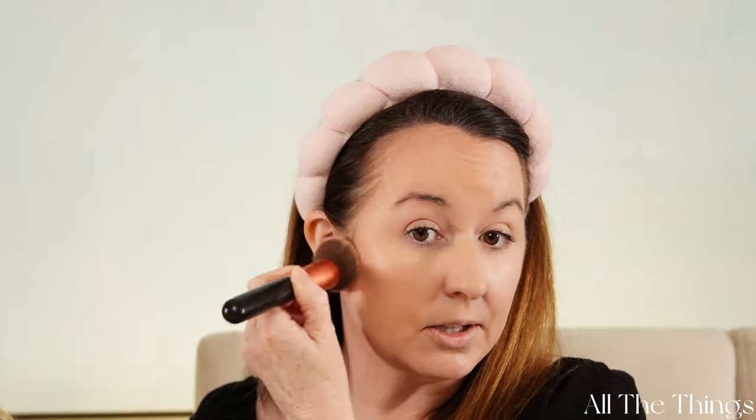With the Charlotte Tilbury I can just tap it in and it's gone, but with the Revolution I felt like I was really having to mash to get it to blend in and it still wasn't quite there. Overall though, if you can't get your hands on the Charlotte Tilbury and want something similar, the Revolution does make sense — it's cheaper and looks pretty much the same.